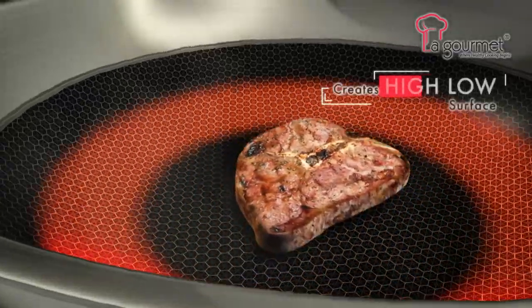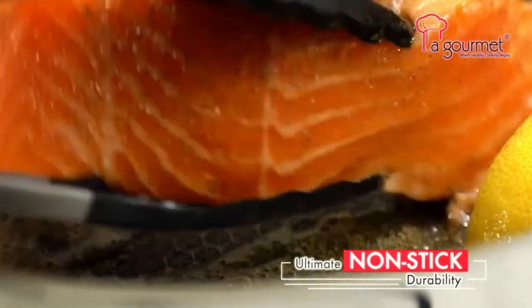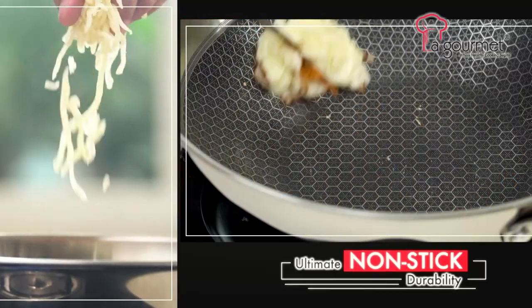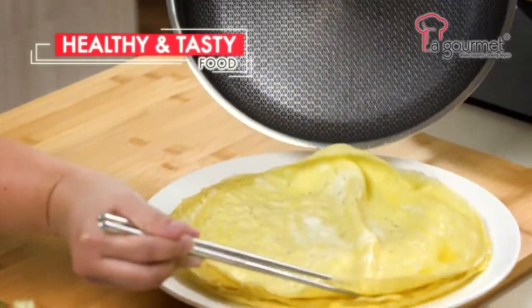The honeycomb structure protects and creates a high-low surface, making frying easier with ultimate non-stick durability. Food easily slides off, making it easy to clean, and reducing your oil consumption — giving you healthy and tasty food.